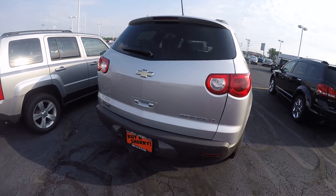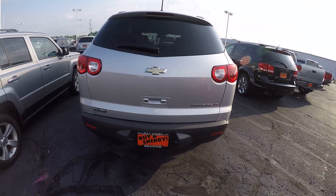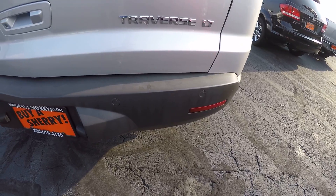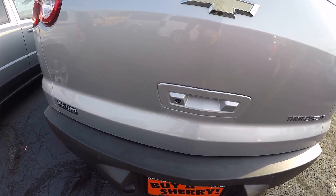Coming around to the back, it's a nice tail light design. This is the LT trim level. There are backup sensors here in the rear bumper, and a backup camera there as well.